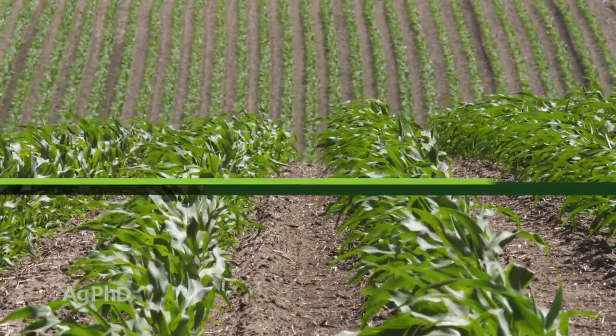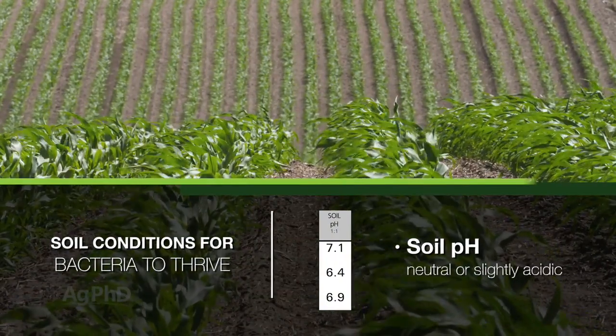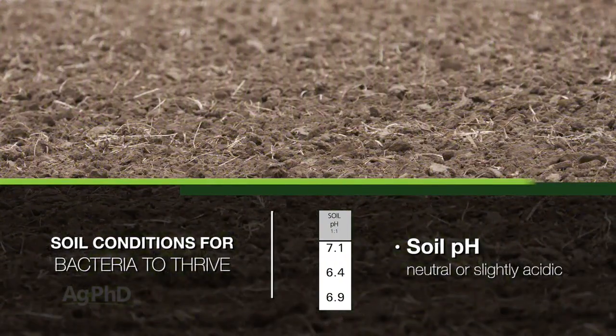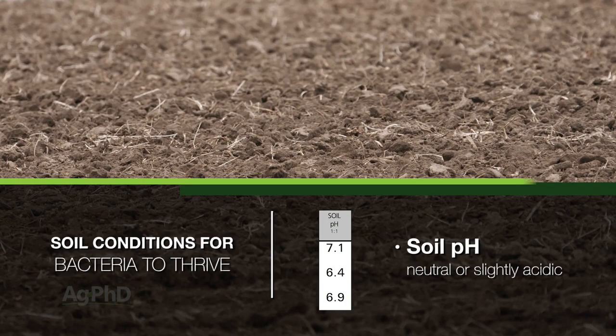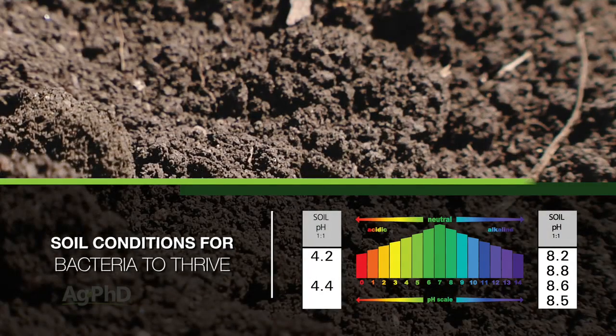So what are the good conditions for bacteria to thrive? Well one of those things is a neutral soil pH or even a slightly acidic soil pH. Where we see some problems is when we get a pH that's really out of whack — where we're very acidic or on the other end, really high soil pH. For example, like 4.5 or 5 pH on the low side, 8.5 or 9 on the high side.